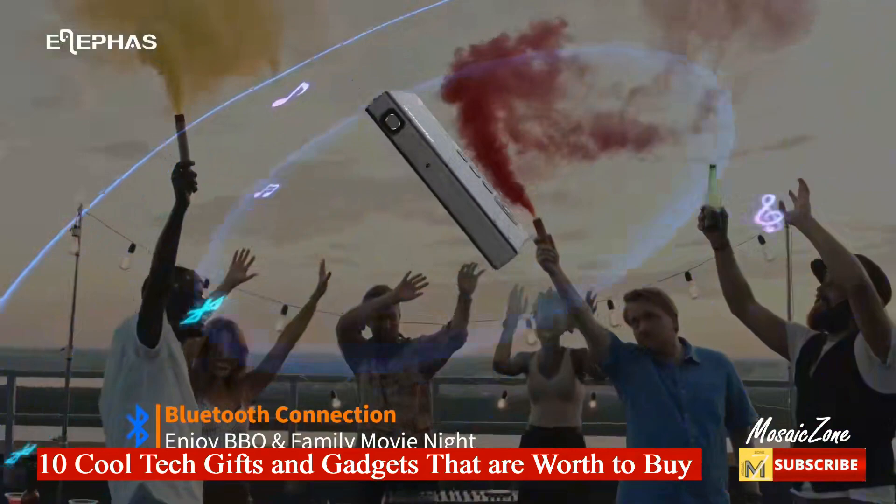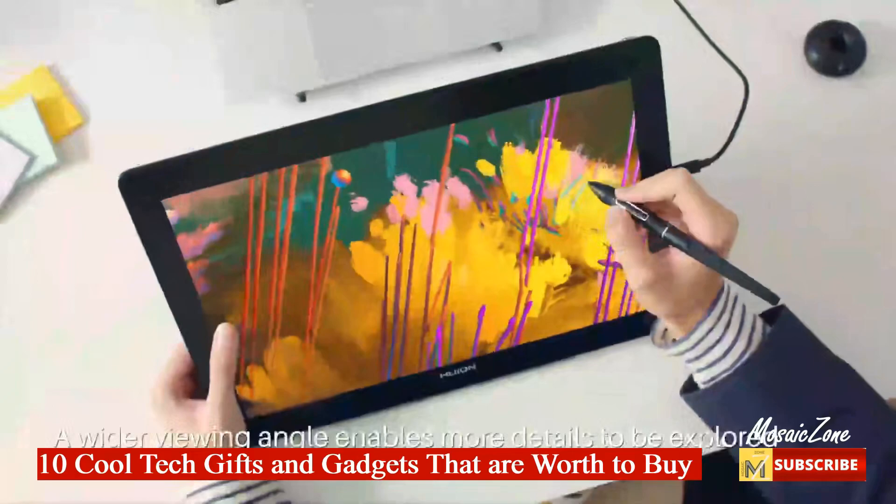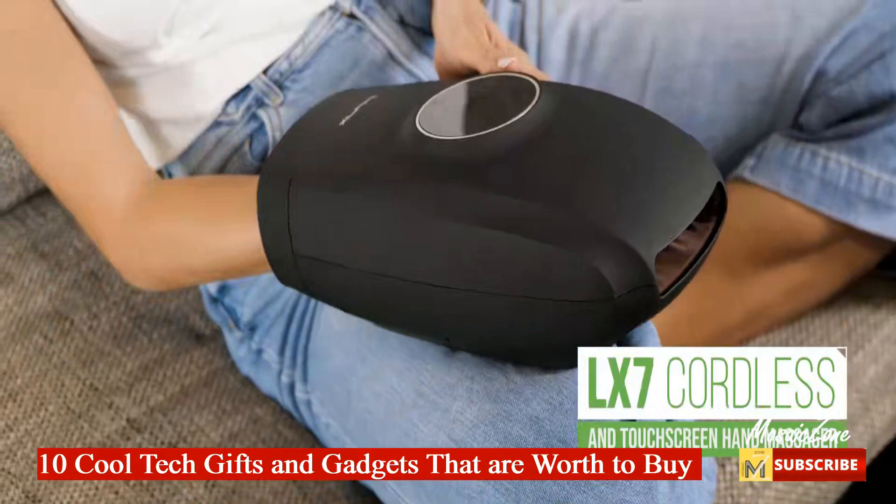You buy cool gadgets for yourselves because they're damn useful, but you also buy them for the people you love too, because they're damn useful. Hence, in this video I have listed 10 cool tech gifts for the folks on your shopping list.